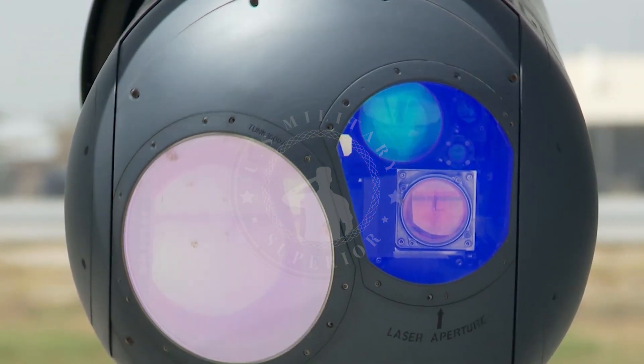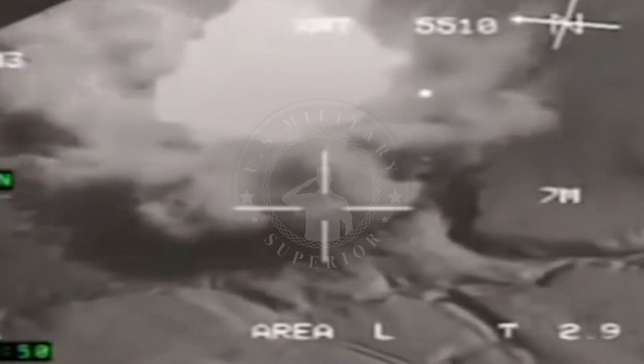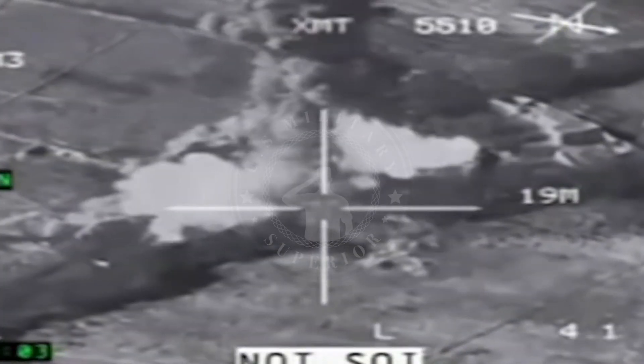The A-10 is the only aircraft to use the GAU-8. The A-10 is considered ideal for agile combat employment, and its many tests and experiences have proven that it can continue to provide rapid, massive firepower with devastating effects on enemy vehicles in contested environments.